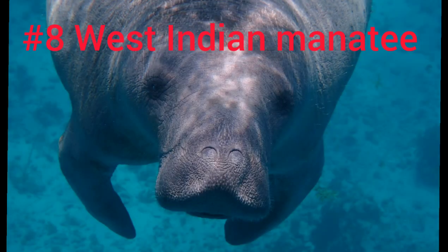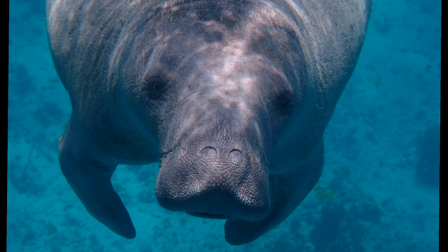Now, let's end with the West Indian manatee. These animals are also endangered and are protected by law. The West Indian manatee is also called the sea cow or the North American manatee. There are two species of the manatee: the Florida manatee, and the Antillean or Caribbean manatee.